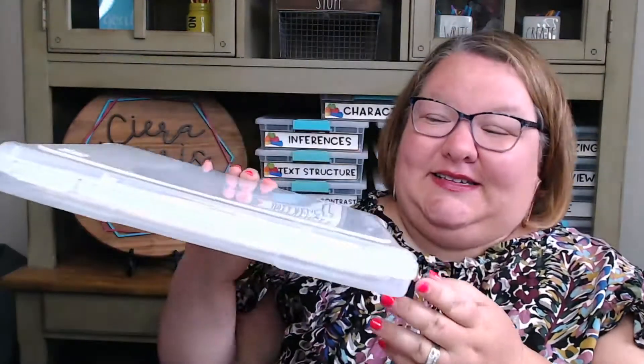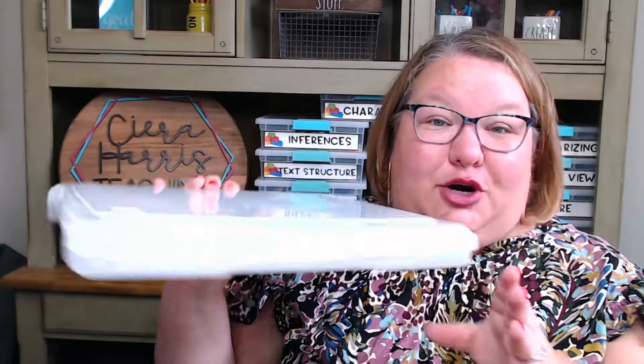I have my handy dandy little IRIS shallow containers here. These are perfect for storing interventions, and I do one for each skill. For this, you would want 15. You can also organize them in a binder — it's really up to you.